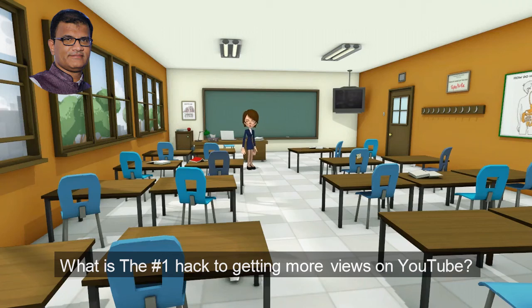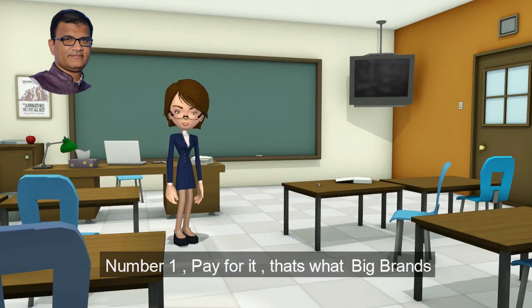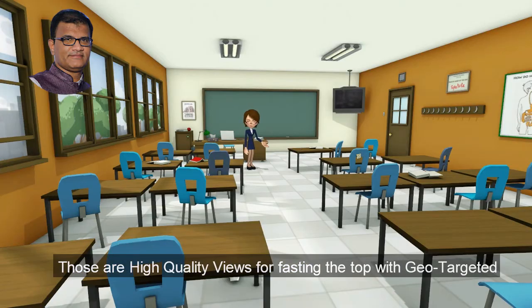What is the number one hack to getting more views on YouTube? Number one, pay for it — that's what big brands do as well. For every two dollars you get up to 1,000 views. Those are high quality views, fast-tracking to the top with geo-targeted campaigns.